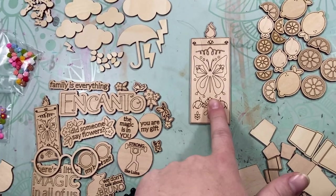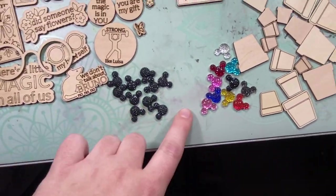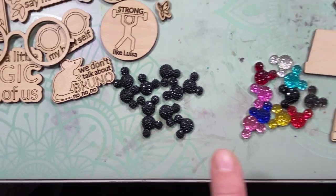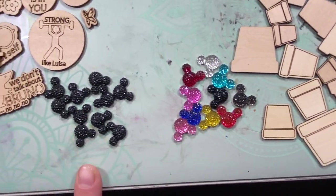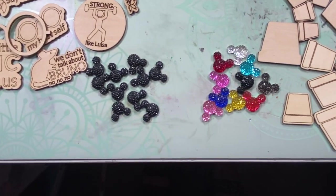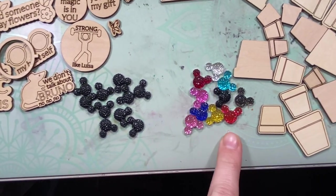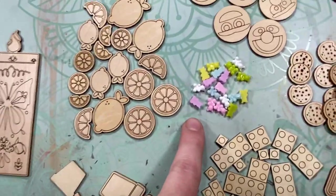And then we have the extra large magic candle — in the shop this is just called 'magic family' because, you know, Disney. And then also to go with the Disney stuff, we have black little mouse head gems and rainbow mouse head gems. So those are two different sets. If you want the solid black ones, there's only about nine sets. But if you want the rainbow ones, there's a lot more sets of those.